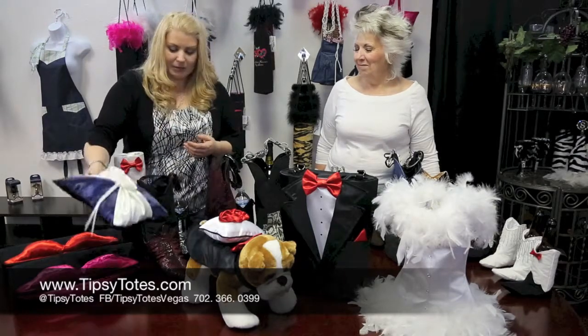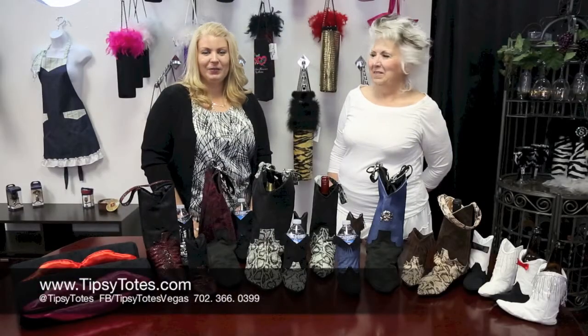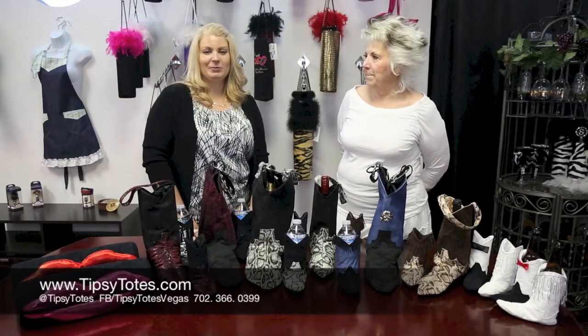All of these products, as always, are available on tipsytotes.com. Thanks for watching. If you like this, please give us a thumbs up, subscribe to our channel, and as always, leave comments below. Thanks!